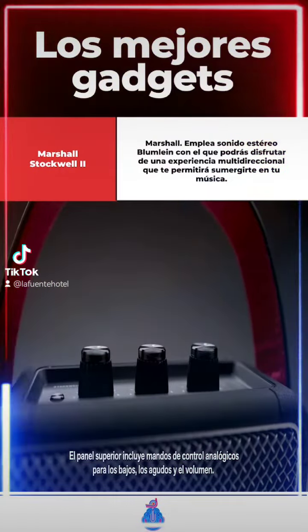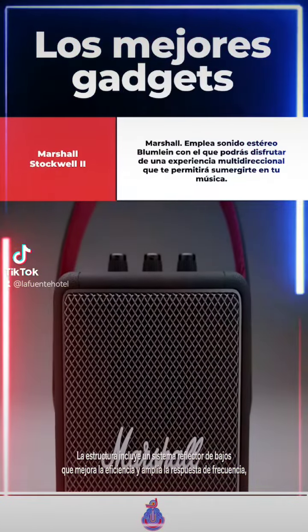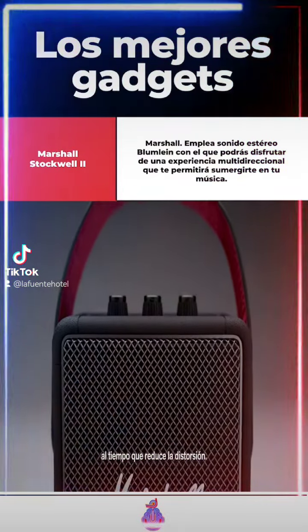The top panel features analogue control knobs for bass, treble and volume, allowing you to fine-tune the exact sound you desire. The cabinet is constructed with a bass reflex system that improves bass efficiency and extends the frequency response while lowering distortion.